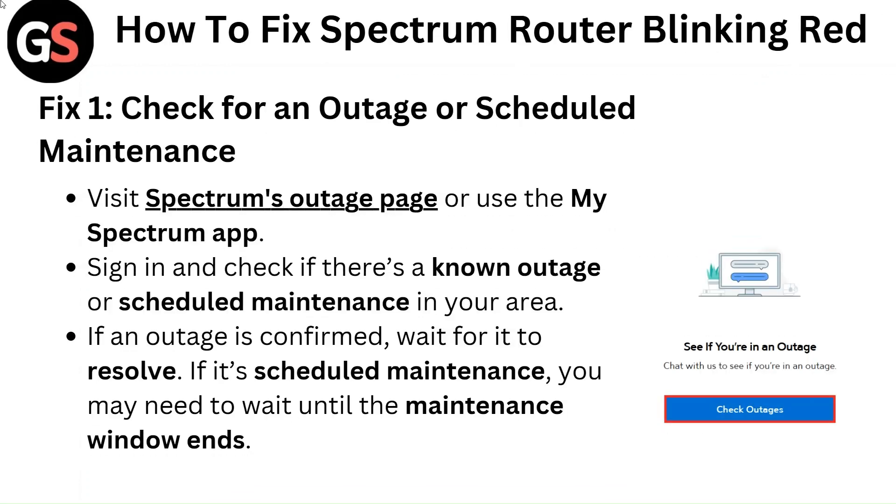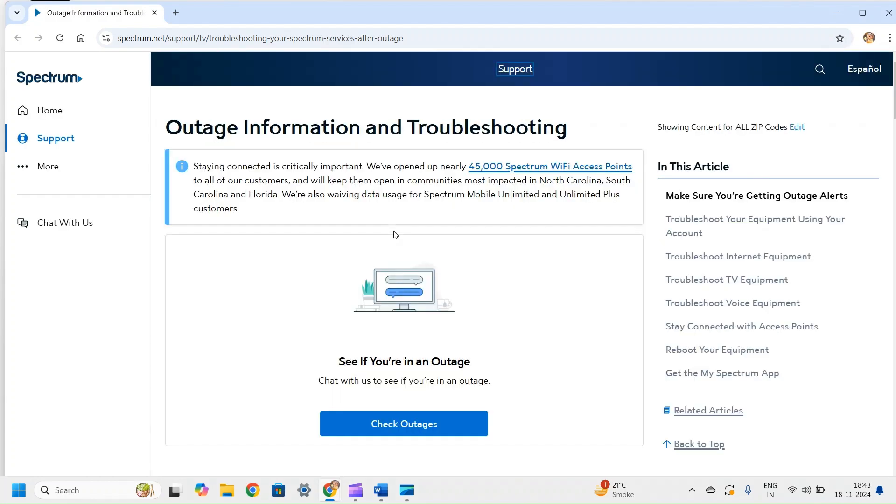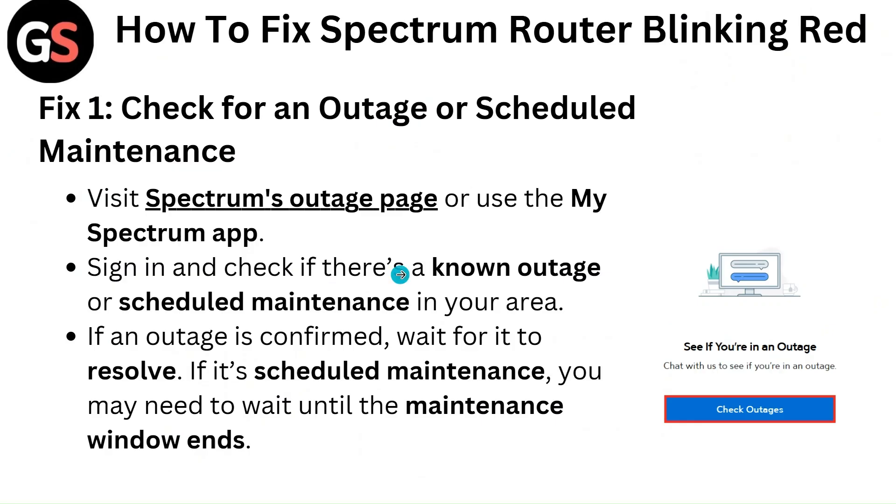Fix 1: Check for an outage or scheduled maintenance. Visit Spectrum's outage page or use the My Spectrum app — you can download this app to your device, and the link will be in the description box. Sign in and check if there is a known outage or scheduled maintenance in your area. If an outage is confirmed, wait for it to resolve. If it is scheduled maintenance, you may need to wait until the maintenance window ends.